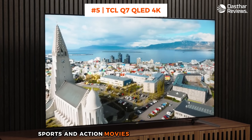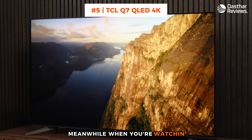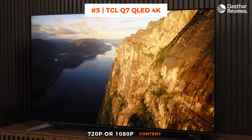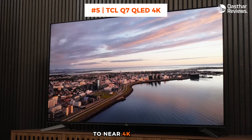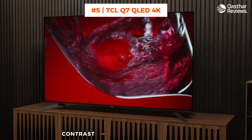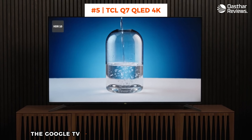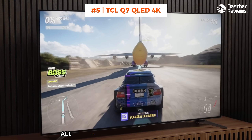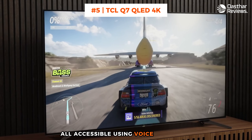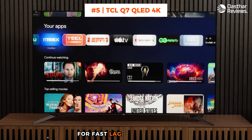Thanks to the 120Hz refresh rate, sports and action movies appear buttery smooth without motion blur. When you're watching 720p or 1080p content, the AI-based upscaling upgrades what you're watching to near 4K quality, improving on the color, contrast, and clarity of the picture. The Google TV OS gives you easy access to a plethora of streaming content, all accessible using voice commands. When you use this TV for gaming, the refresh rate can be boosted to 240Hz for fast, lag-free gameplay.